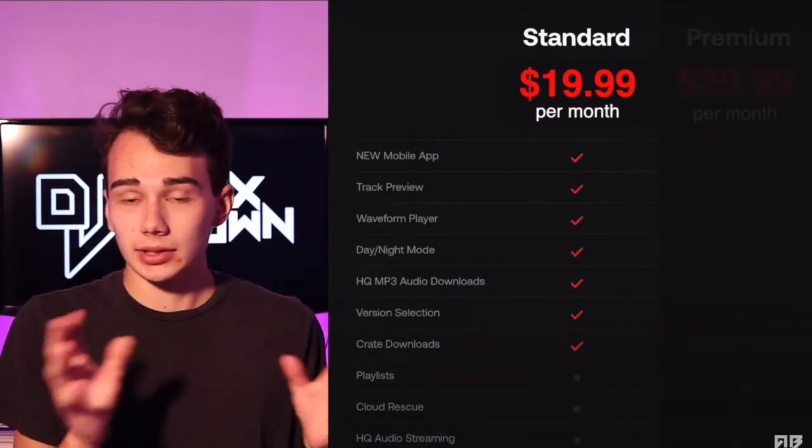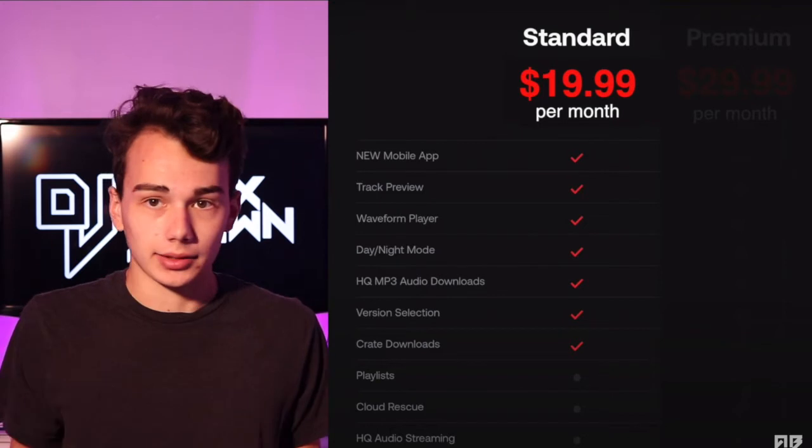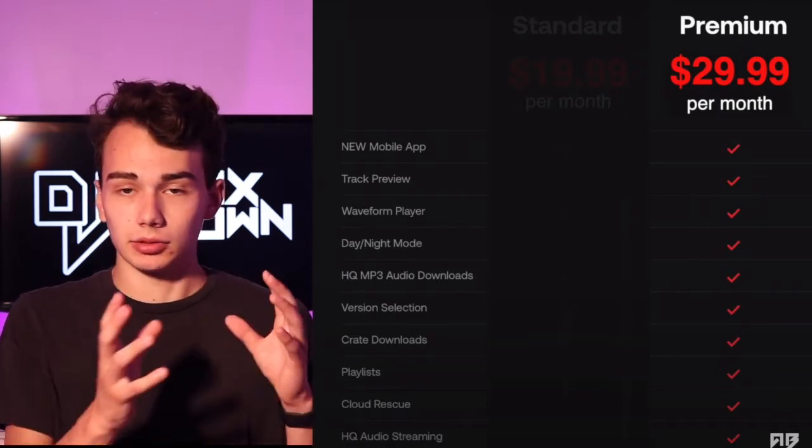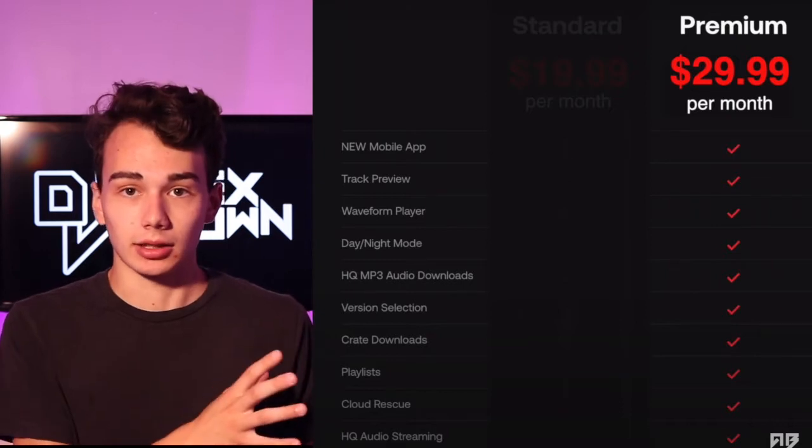I'm going to discuss all that today, as well as trying to keep the video under 10 minutes. So let's start off with that first category, and that is price. It's a little interesting because BPM Supreme offers two price tiers. They have a $20 a month tier that gives you all the access to the music that you're going to need, and then they have the $30 a month price tier that's kind of like adding more of an Apple Music aspect to the BPM Supreme catalog of music.